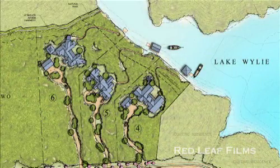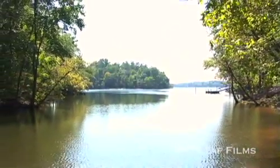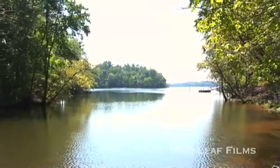The three home sites facing east sit on a private cove. This serene setting offers exclusivity and additional privacy.